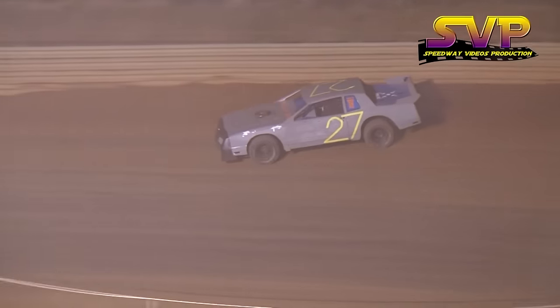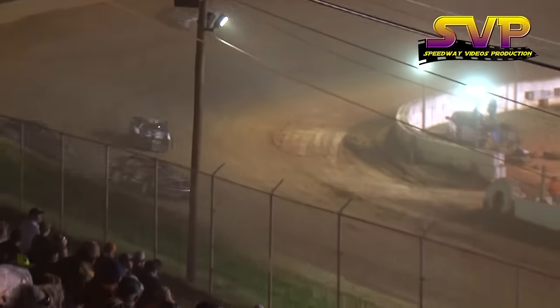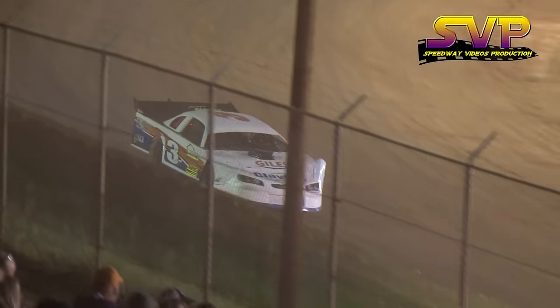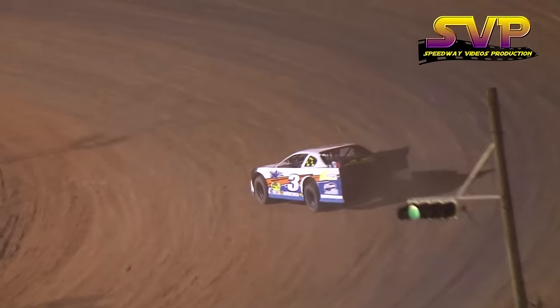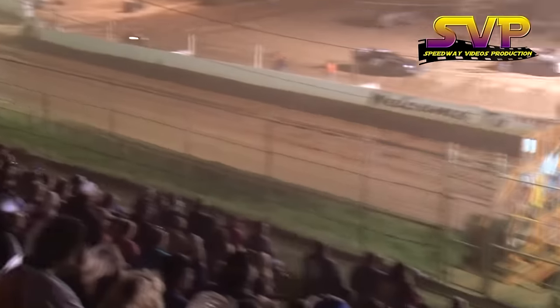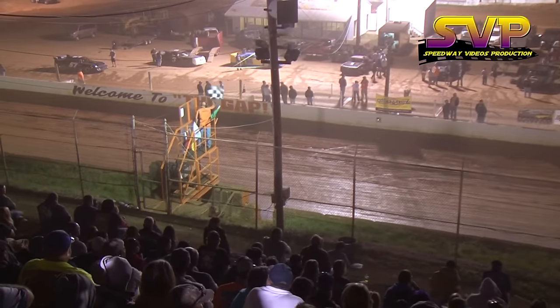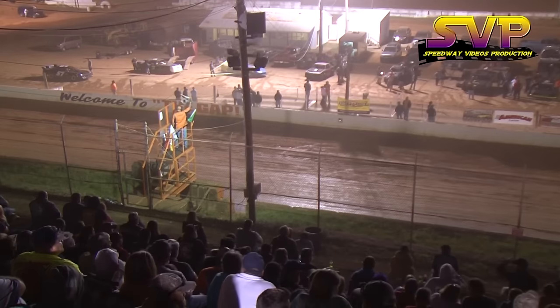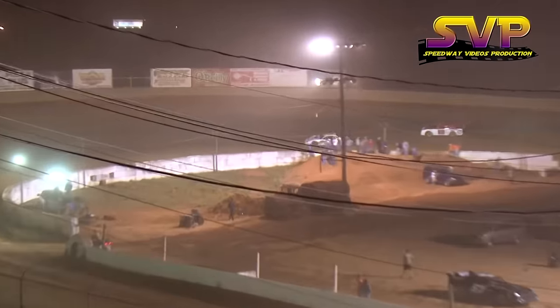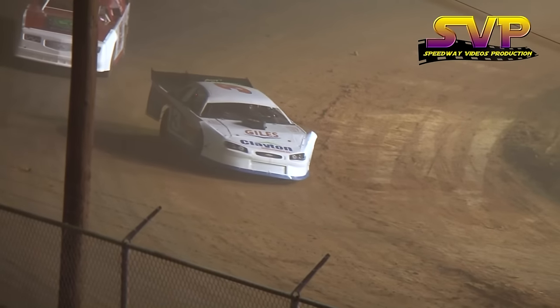Austin Neely now opening up the advantage with two to go. White flag the next time by. Austin Neely in the three car showing the way. Checkered flag away — Austin Neely will take it. Coming home second will be the 69 of Nick Presley. Third goes to the 52 of Dale Reed. Fourth is R.J. Mays in the 6M, and Mike Williams finishes fifth. The winner of heat number two coming out of Rogersville, Tennessee. Austin Neely takes the checkered. Chris Rickett on the front row of the main event for the modified streetcars.